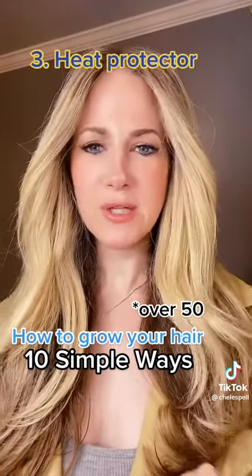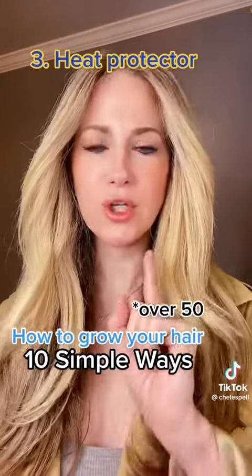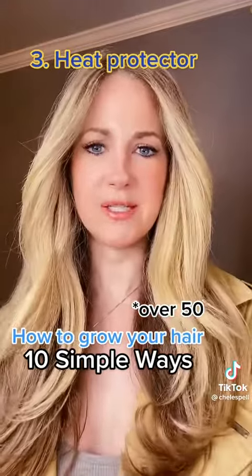Number 3: heat can be very damaging to the hair. I really cut back on heat tools and also blow drying, and I never use a blow dryer without protecting the hair first with a heat protectant spray.